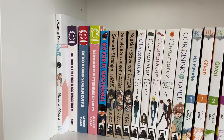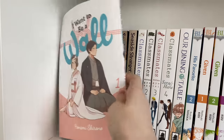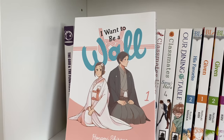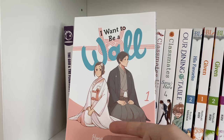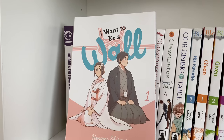Moving on to my LGBTQ+ shelf — this is an ongoing collection I'm really working on expanding. Starting off, I have 'I Want to Be a Wall,' which is one volume so far. It is such a great series, especially for those struggling with their sexuality. It's a really cute dynamic between the main character who is asexual and is getting married to a guy who is gay. I just love the unique concept and it's always nice to see asexual representation.